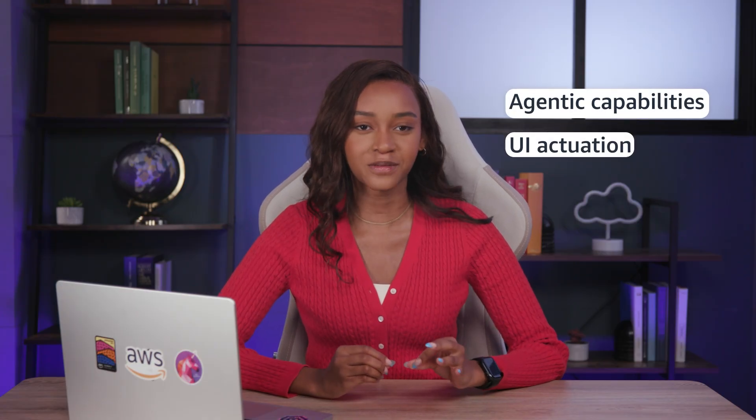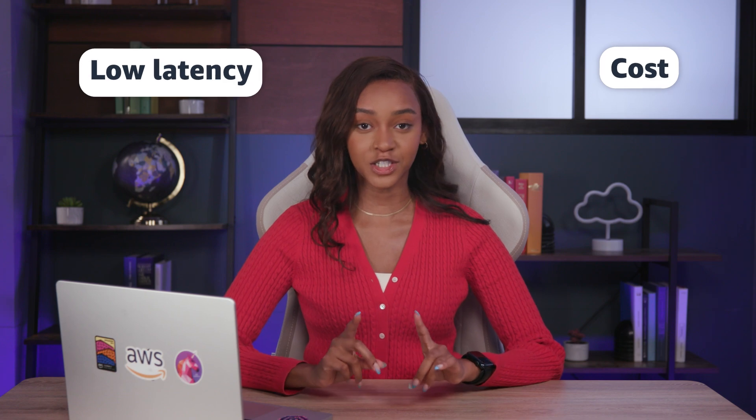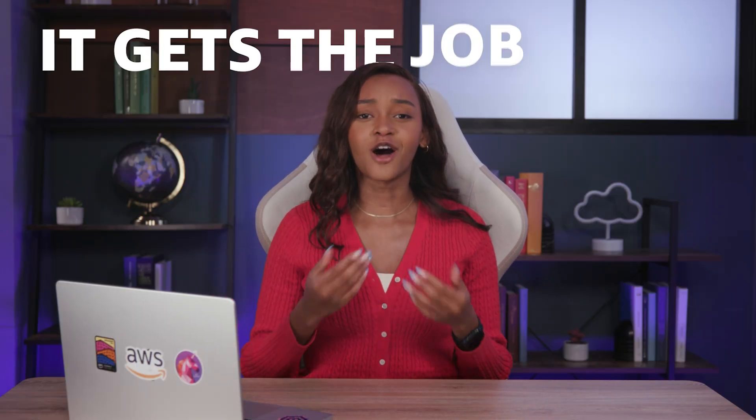They excel in agentic capabilities and UI actuation. So if low latency and cost are driving decision factors for you, consider Nova Micro. Unlike the rest of Nova's models, which are multimodal, Micro is text-only and does not include document support. The context window is also the smallest at 128,000 tokens, but if that is all you need, it gets the job done and it makes it a great choice.